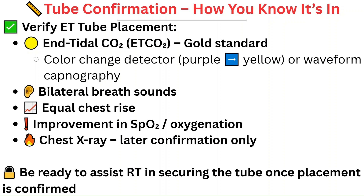Once the tube is in, your next priority is confirming it's in the right spot. The gold standard is end-tidal CO2. This can be done with a colorimetric detector, which turns from purple to yellow if CO2 is present, or with waveform capnography, which gives you a real-time graph. The RT is typically at the head of the bed handling this, but you should be aware of how placement is confirmed — is there a color change? Are we detecting CO2 when bagging the patient? You'll also check for bilateral breath sounds, equal chest rise, and improving oxygenation. A chest X-ray will be ordered for final confirmation to see how far down the ET tube is — but don't wait for the X-ray to secure the tube. Verifying placement quickly and correctly is one of the most important safety steps post-intubation.